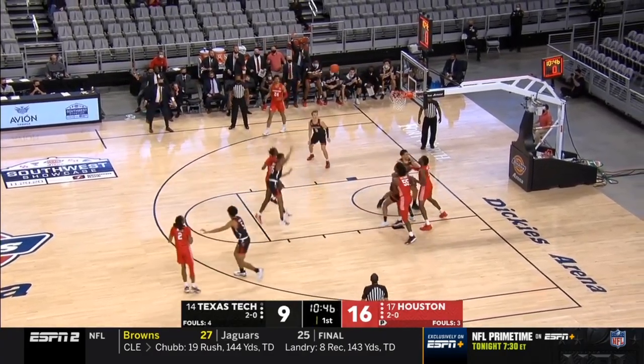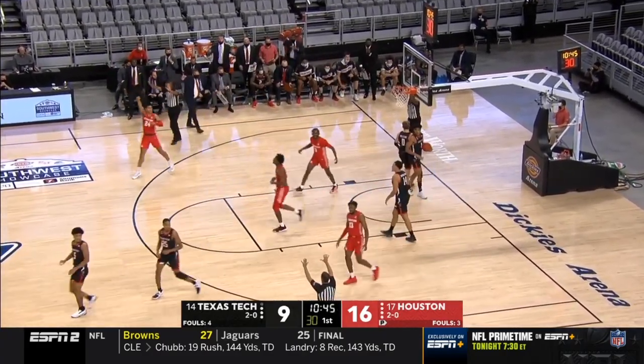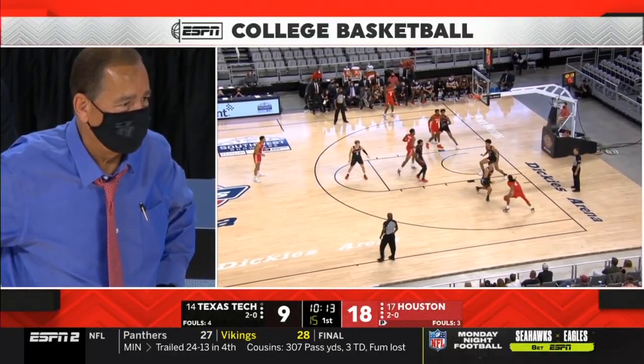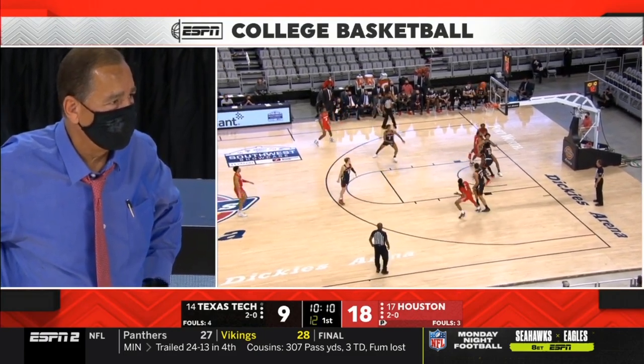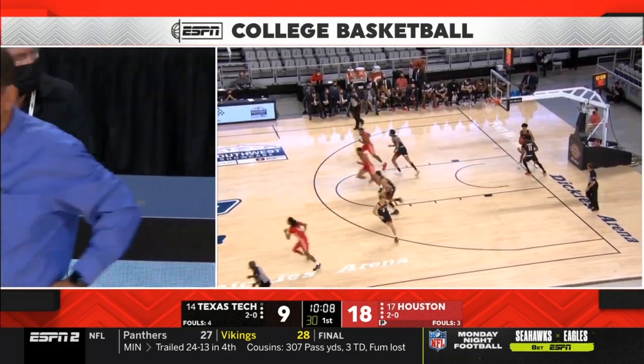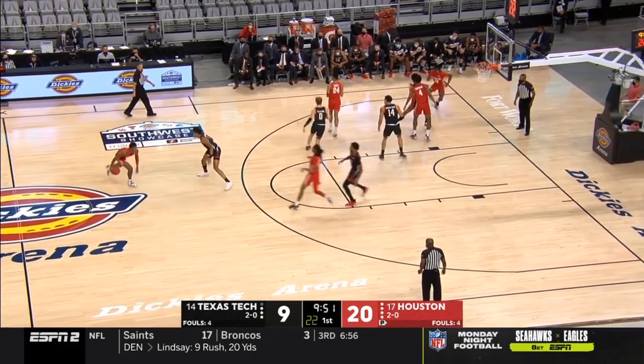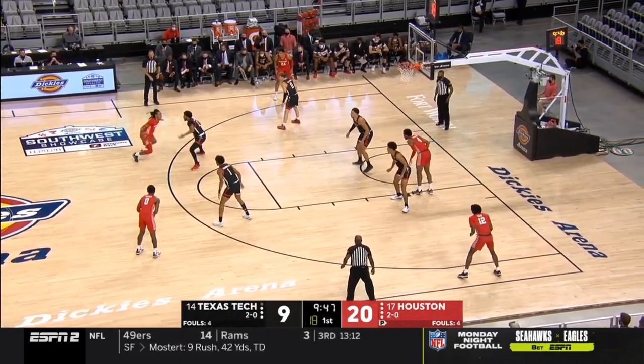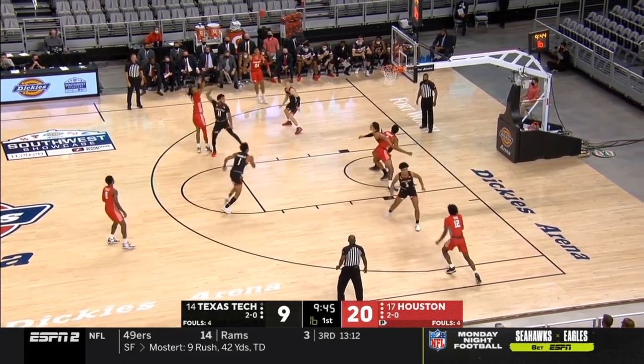Terrell trying to create from the right elbow — got it off, didn't get it off in time. Both teams will come out of this game a lot better for it. Houston has made four field goals but turned it over seven times, struggling from the free throw line as well, and as a result they're down 11.